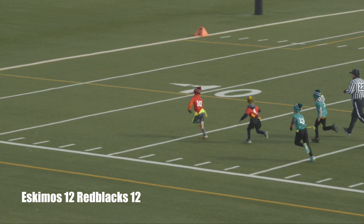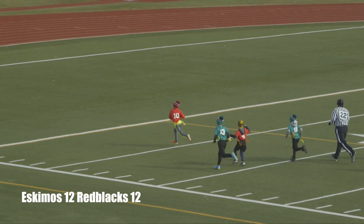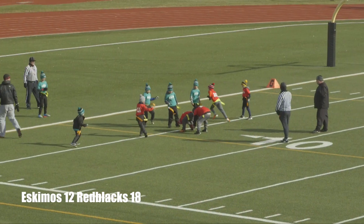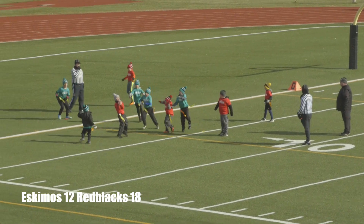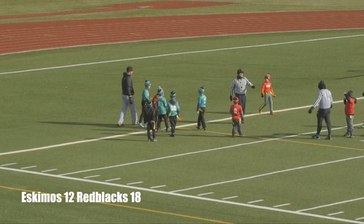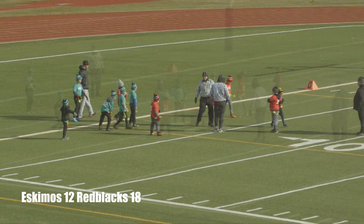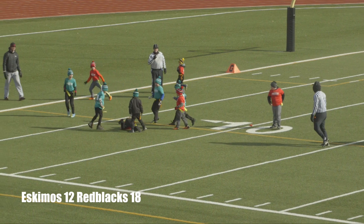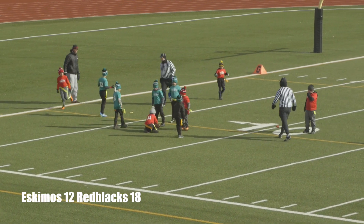Number 10 Noah Major is gone at the 10 — and touchdown for the Red Blacks! The pass is caught by number 11, but it looks like they're going to blow it dead — and it is no good on the conversion.